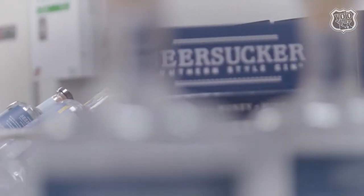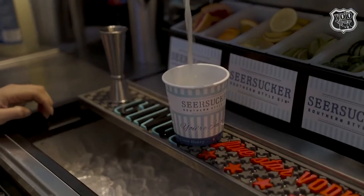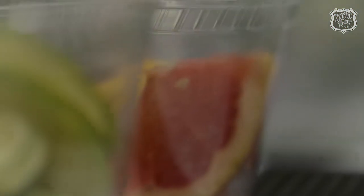Why did you decide to transition from vodka to Seersucker Gin? We noticed bartenders wanted to use gin — they primarily like to use gin because it has more of a taste profile for cocktails. So we decided when we were going to make our gin, we'd focus on a different style that was more citrus-oriented with balancing herbs, which actually complements the cocktail even more.